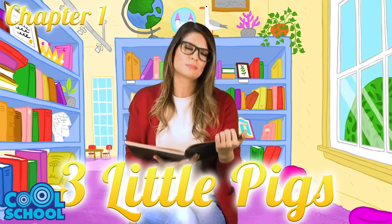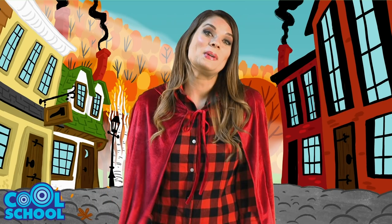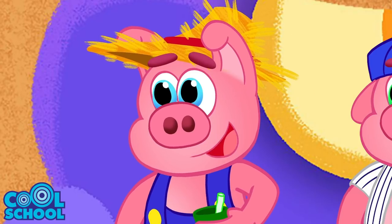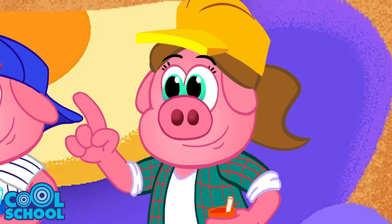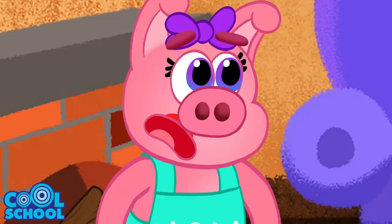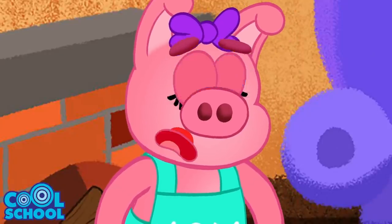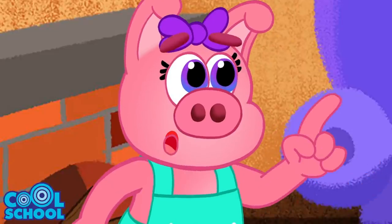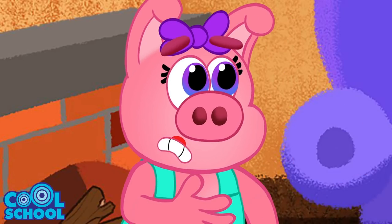Here we go — Chapter One! Little Red is here to help tell the story. Once there was a family of pigs. After family meeting and mud milkshakes, Mom and Dad Pig announced: their three children had been living with them for 32 years, and it was time for them to move out, get jobs, and pay for supplies to build their own houses.